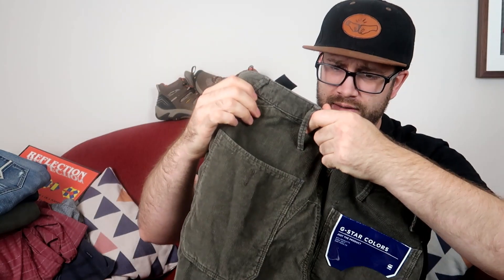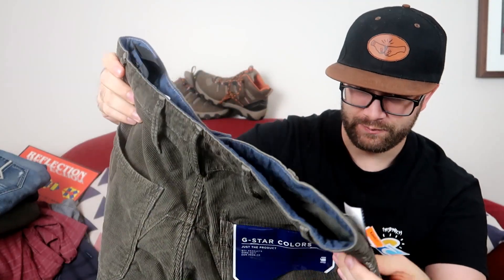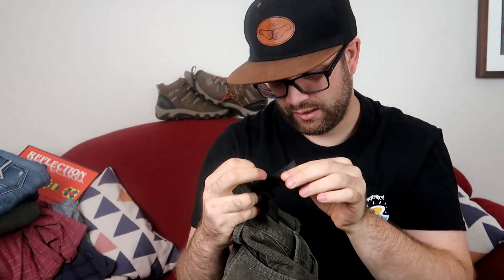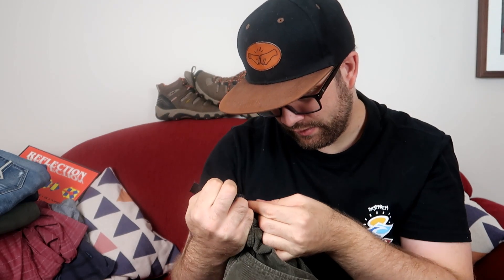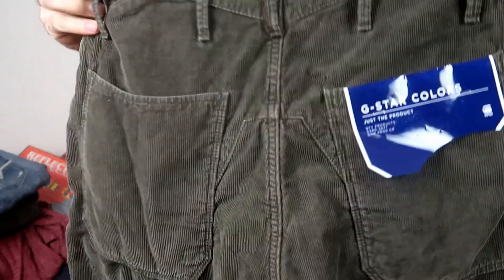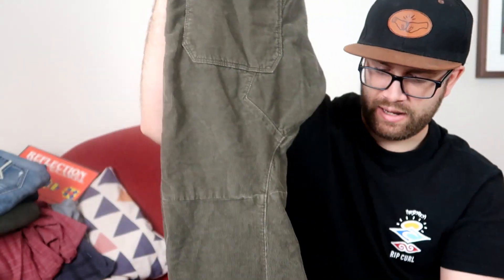We've also got these G-Star Raw pants — they're sort of like a corduroy chino pant, and they've got the tags. With G-Star you really want to be looking for that booklet-style tag with multiple tags including the size and style. These ones are the Diddley 3D Chino Loose Tapered Pant. We paid $16.99, but with the tags on them I reckon we should get $69 to $79. So we should make a good $30 profit on those after fees and shipping.